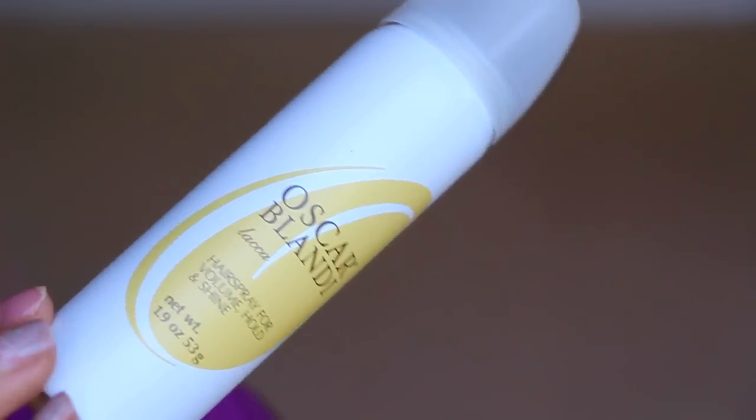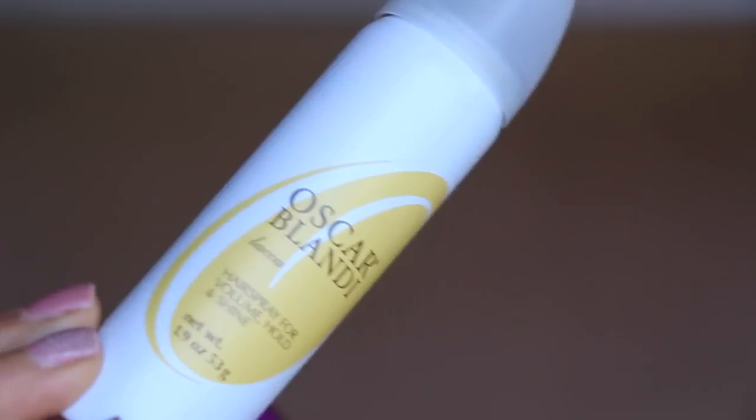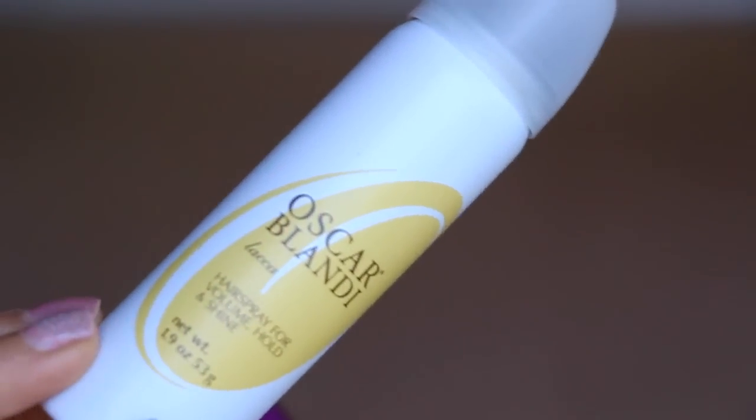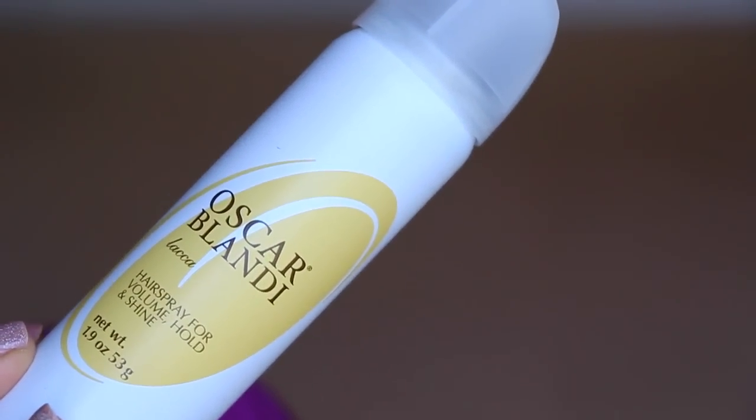Next we have from Oscar Blondie — hairspray for volume, hold, and shine. This is a travel size and it's $11 for this travel size. Boy, that's some expensive hairspray — $11 for the little one. Wonder how much the big one costs.